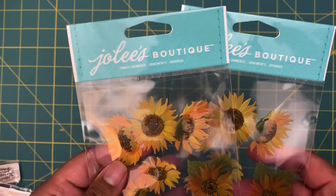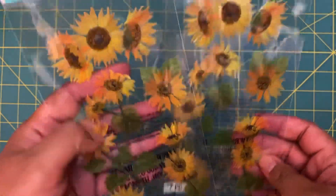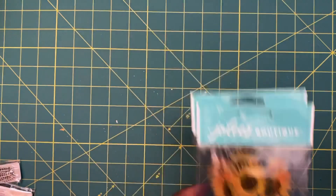On my way to the registers to check out, I saw that in the bins right by the checkout line there was a bunch of bins filled with clearance closeout stickers. I guess Michaels is getting rid of a bunch of their stickers. All the stickers were ringing up at 99 cents each. I love sunflowers so I grabbed two of those ones.